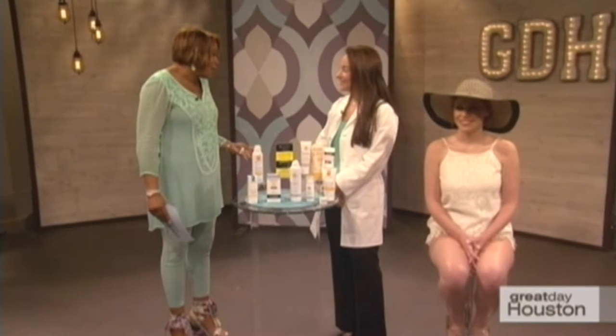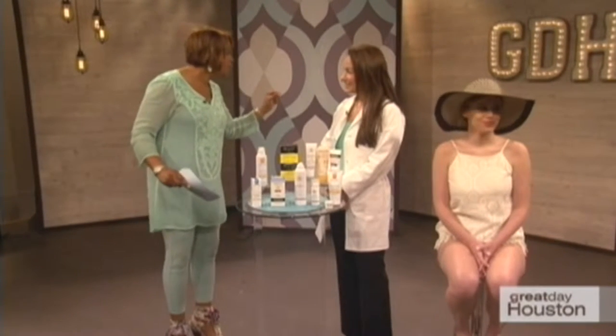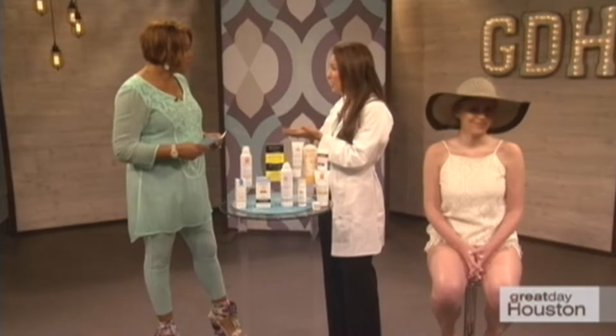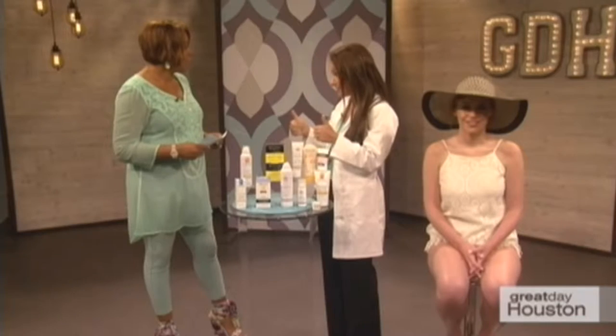A lot of people would say 100 because they think they're getting 100% blockage, but there's also a difference between sunscreen and sunblock. Anything above SPF 30 gives you about 95% or more coverage. At SPF 50 you get 97-98%, and at SPF 100 you get about 99% — so it's a very small incremental gain. SPF 30 or higher is what the American Academy of Dermatology recommends.